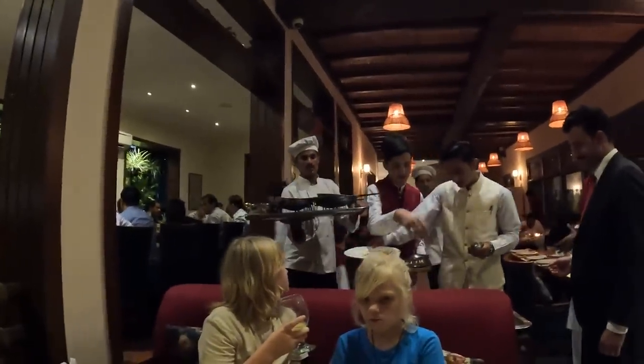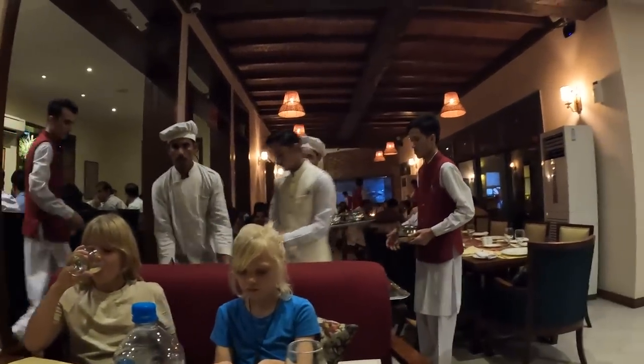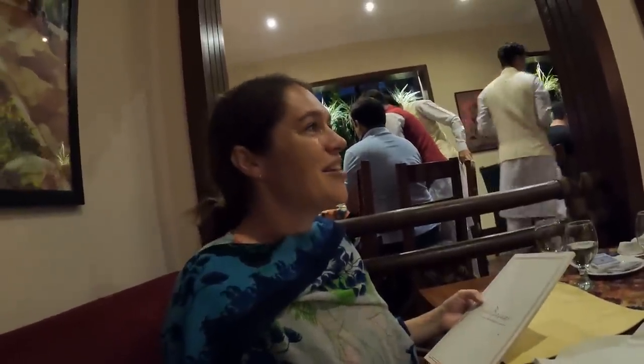Watching waiters carry out massive trays of various handi dishes, they discuss the difference between karahi and handi — likely the vessel it's cooked in, whether clay, tin, or metal. The real question now is whether there's room for dessert. There is — specifically, one of the group is keen on kulfi ice cream, a South Asian frozen dessert that's extra creamy, shaped like an upside-down cone, and naturally sweet.